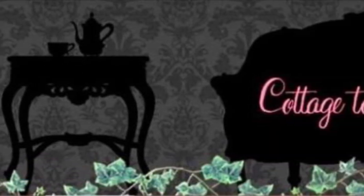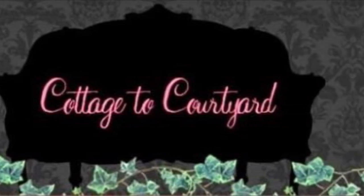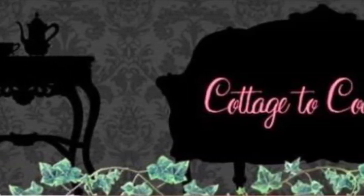Hi everyone, this is Debra. Welcome to my channel. Thank you for joining me today as I share a haul with all of you of some things that I've purchased lately. I will go through each item individually and chat about them, so I hope you'll stay tuned to see what I have.